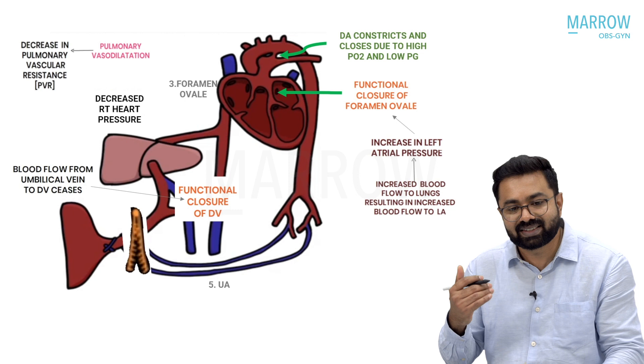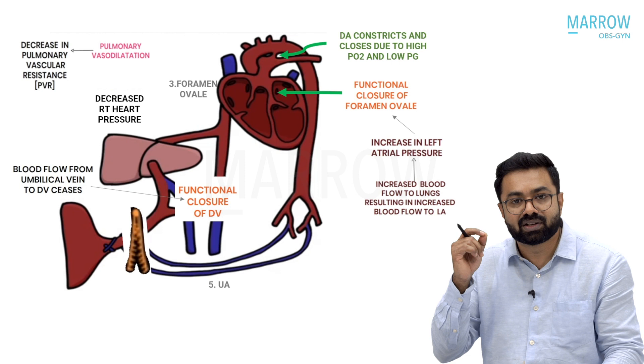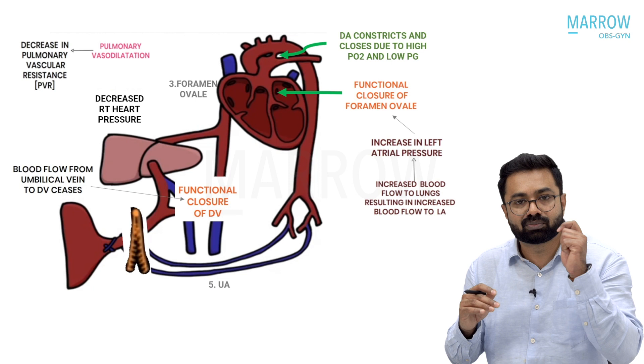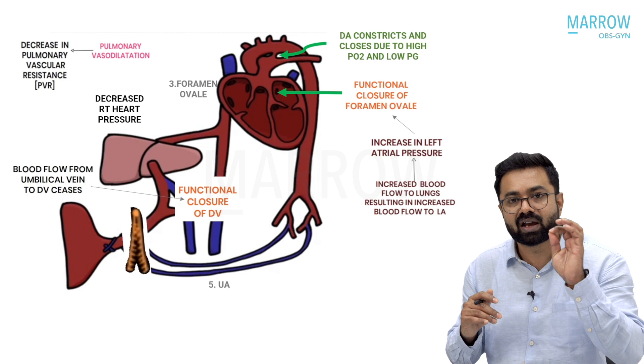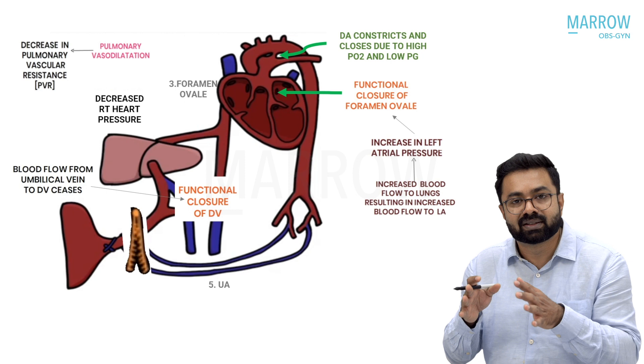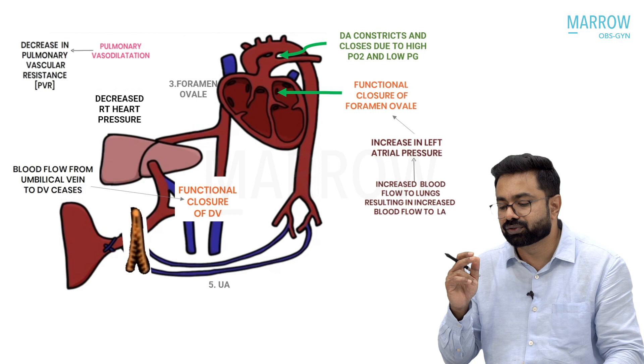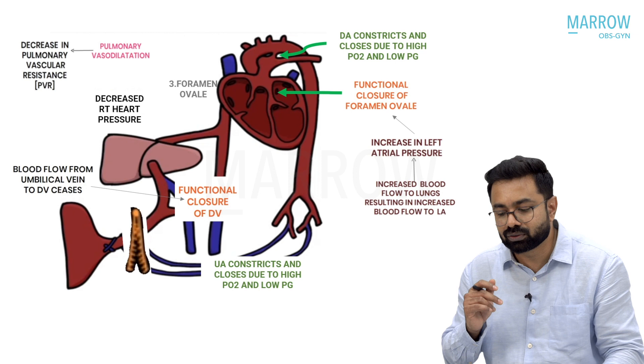Prostaglandin levels are low and partial pressure of oxygen is high. The two arterial shunts — ductus arteriosus and umbilical arteries — have smooth muscles that can sense high oxygen and low prostaglandins. The moment these vessels sense high oxygen and low prostaglandins, the smooth muscles immediately constrict. Therefore, the ductus arteriosus constricts and closes, and simultaneously the umbilical arteries also constrict and close, both in response to high partial pressure of oxygen and low prostaglandins in the circulation.